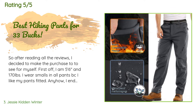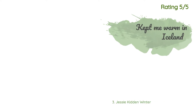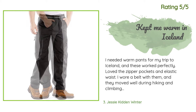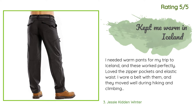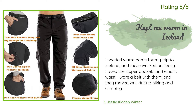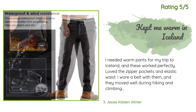The lining is micro fleece — exactly what I was looking for. The fit is slim, not tight. Another happy customer said: 'I needed warm pants for my trip to Iceland and these worked perfectly. Loved the zipper pockets and elastic waist. I wore a belt with them and they moved well during hiking and climbing up snow-covered volcanoes. I bought two pairs and I am very happy with them.'